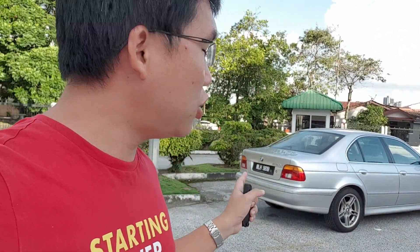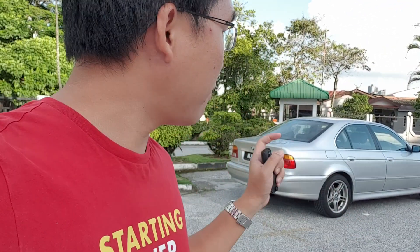Hi guys, Con here. So in today's video, once again featuring my E39, I'll be talking about a few more features that I did not show in my previous videos of this car thus far.